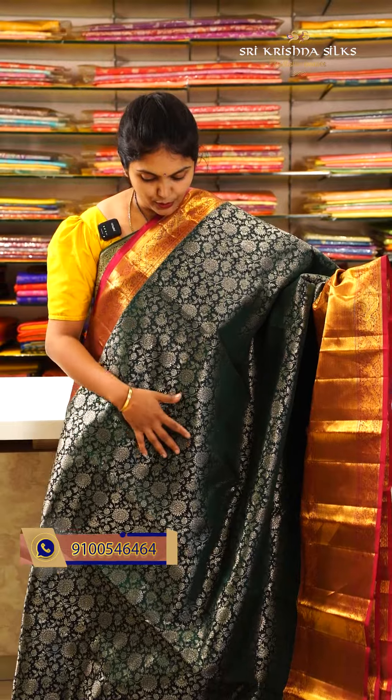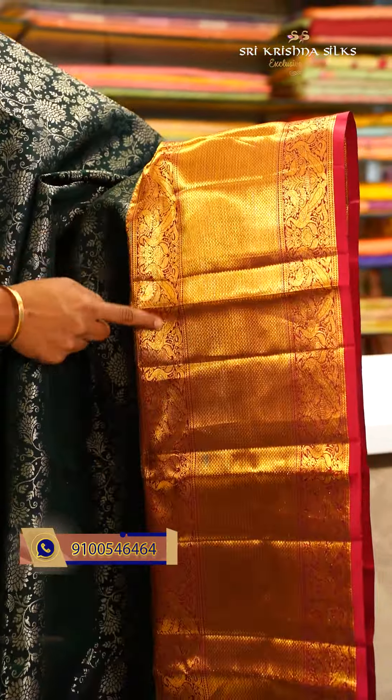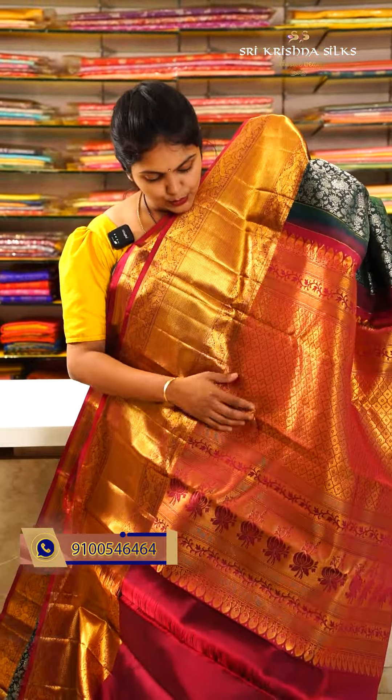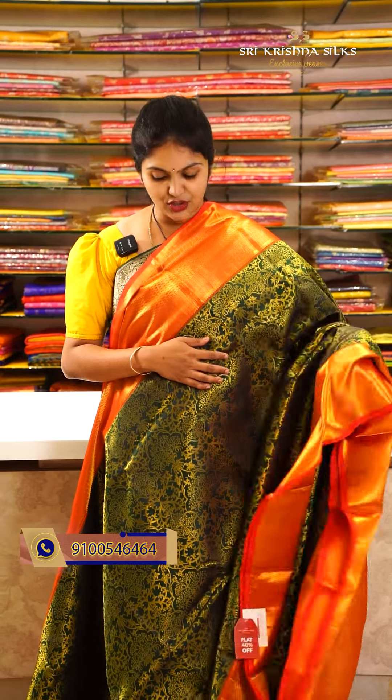The blouse is in self shade with a border. Offer price for this one is ₹11,550. This is a beautiful green and magenta — an evergreen color combination — kanchi pattu saree with a beautiful design. The body has a floral vine in silver zari weaving. The border features peacocks design and diamond checks pattern. The pallu has a leaf pattern with checks style design. The blouse is in contrast magenta shade. Offer price for this one is ₹13,550.